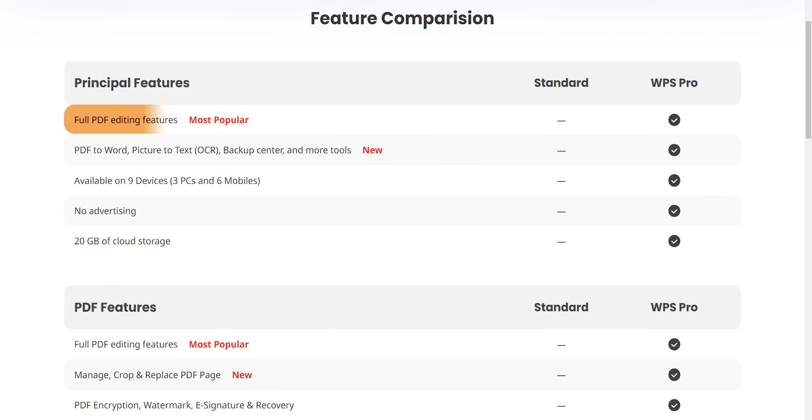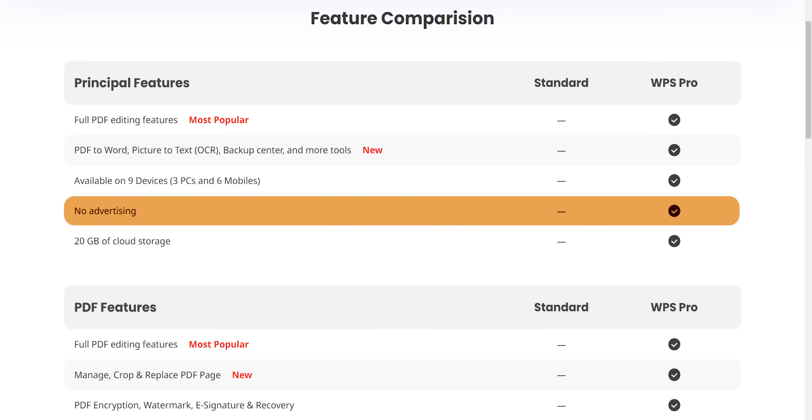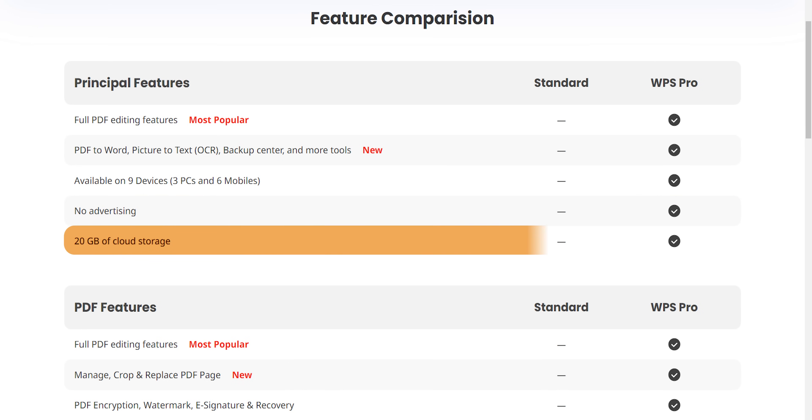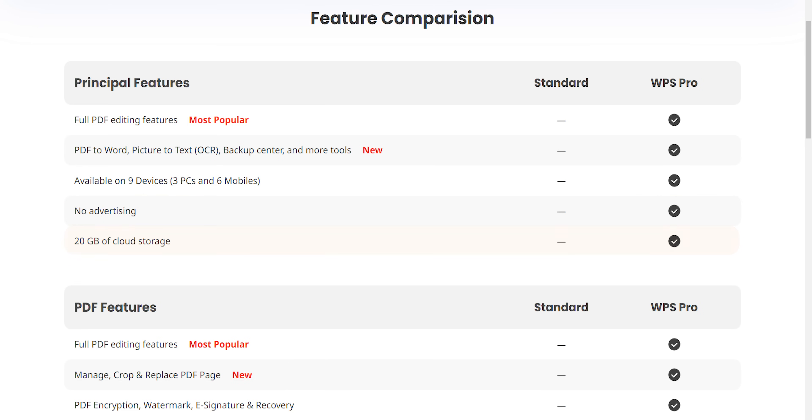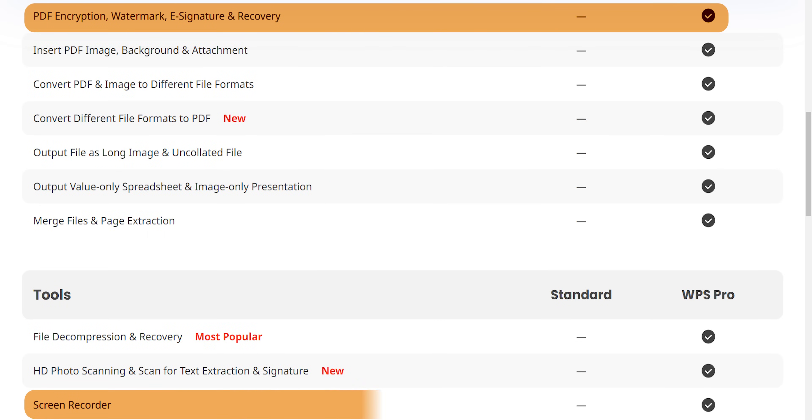If you're interested in the pro version, here are some key features of a paid subscription. Editing and converting PDFs becomes an option. You can use it on 9 devices, including 3 PCs and 6 mobile devices. All ads are removed, and you get 20GB of cloud storage — while less than the 1TB of MS Office, 20GB is more than enough at this price point. Some honorable mentions: you can encrypt and watermark your PDFs and record your screen.